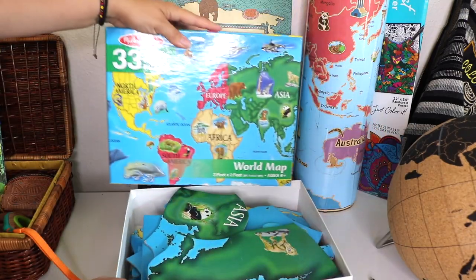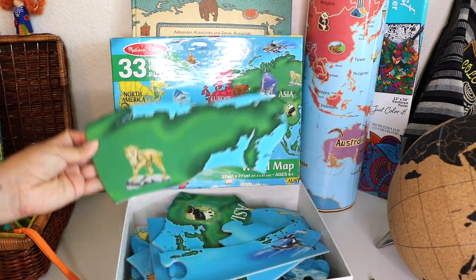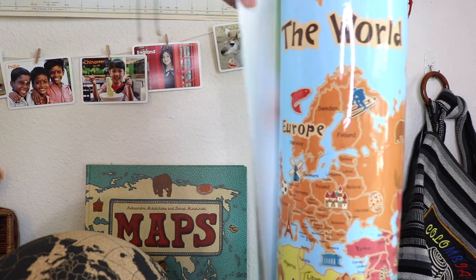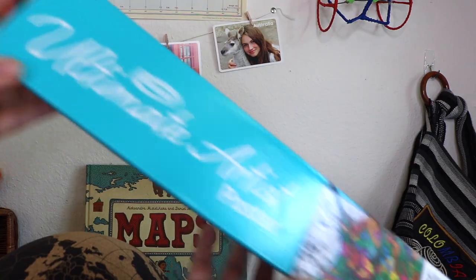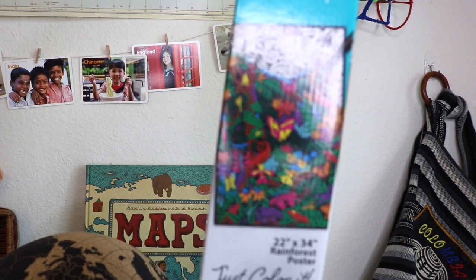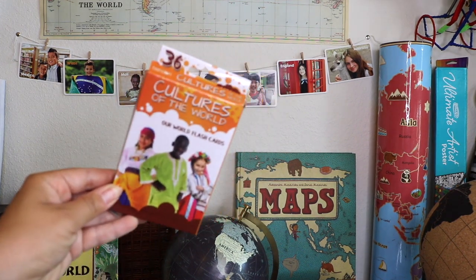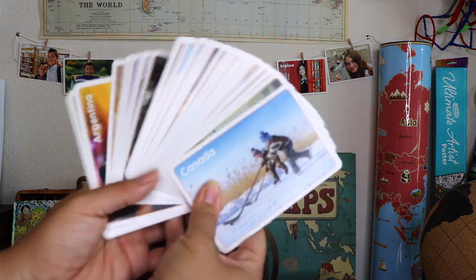My toddler's favorite resource while she's learning the world continents is the Melissa and Doug floor puzzle. This is a wall pops world dry erase map — it's meant to be a sticker or decal but we enjoy just bringing it out on the floor and marking places on the map. This is a rainforest poster by Rose Art and Bella and I work on it little by little. The flashcards strung on the wall are from Target Bullseye — beautiful flashcards of children from around the world, and the back side has some reference info on the country.